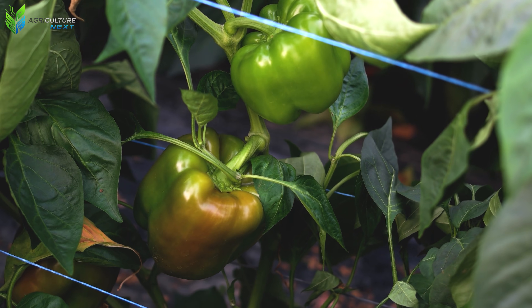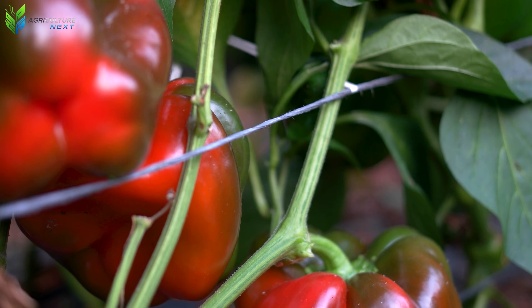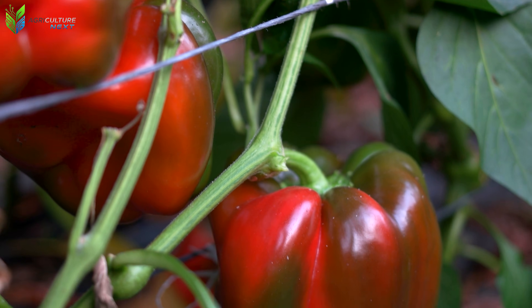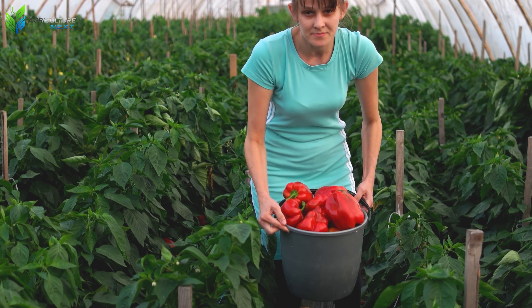No high winds, no seasonal pests, no unexpected weather changes. Everything is optimized for a single goal: producing uniformly colored, plump peppers that meet high commercial standards.